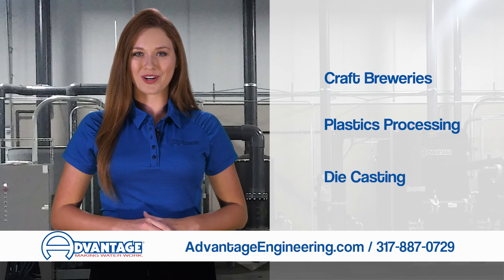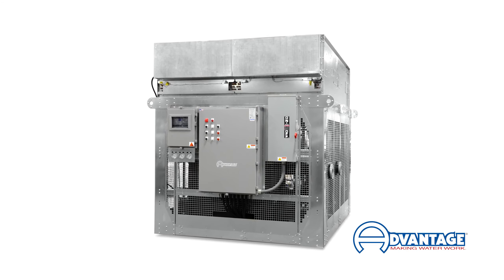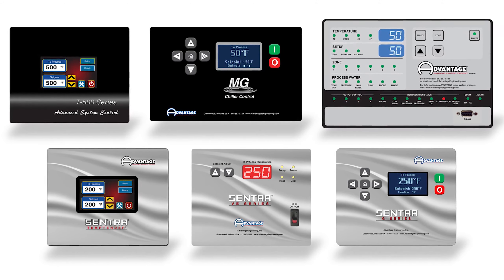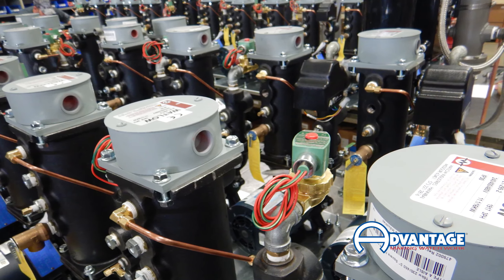Trust our experience to find the correct solution to your problem. Our products are engineered to fit your needs, whether that is a standard product or one that is customized to meet your specific requirements. Our equipment includes purpose-built system controls with a focus on energy efficient solutions.